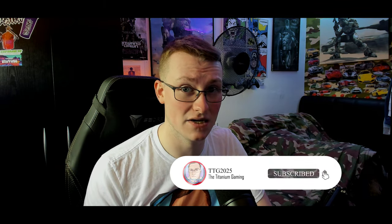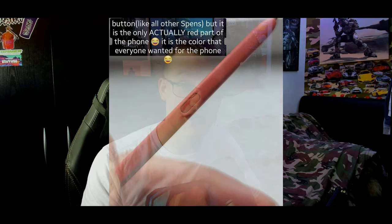The S pen is the same color as the phone, until you look at the button. A viewer contacted me on Instagram showing me the S pen that comes with the phone, and the button is the exact color that everybody wanted the phone to be. You genuinely can't make this up — they have gone and annoyed everybody again.